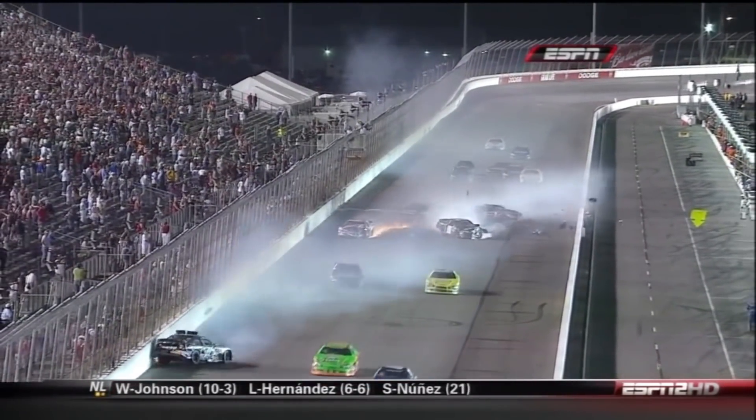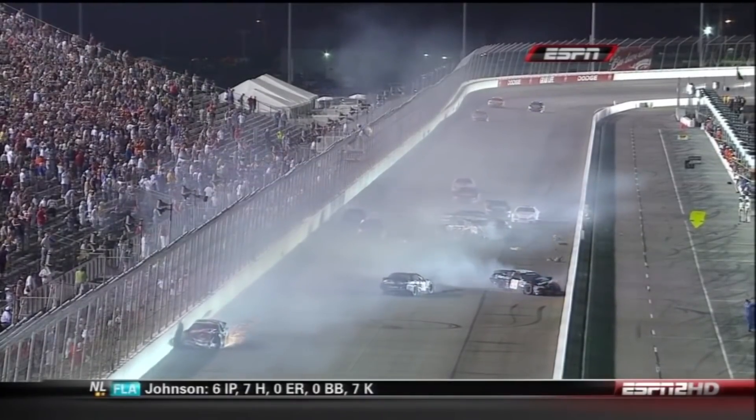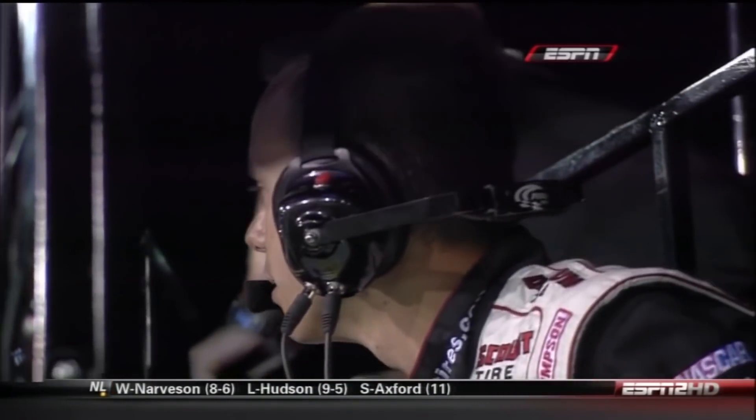Good job man, you are the man! I just hope Keselowski is okay — that was a hard hit. That was ugly, just slow it down. There's a big wreck here.